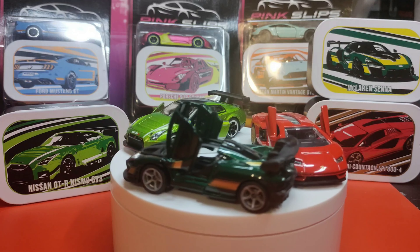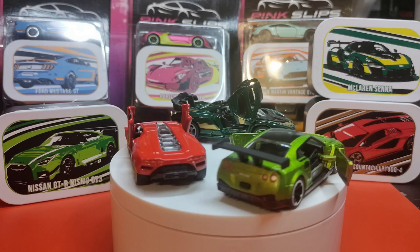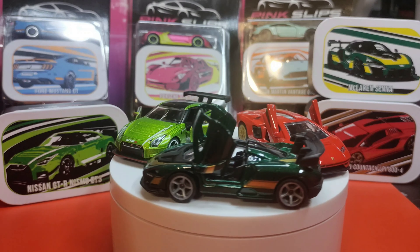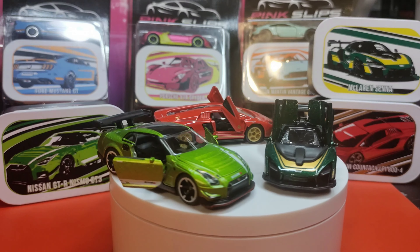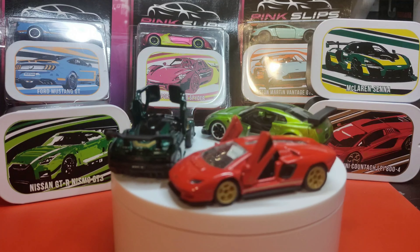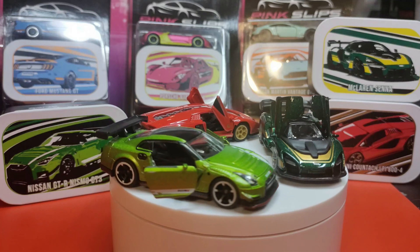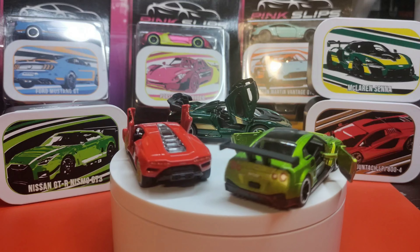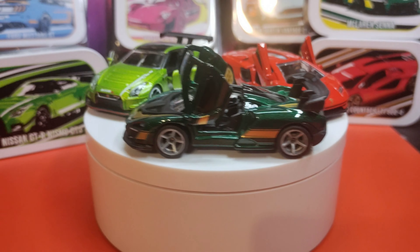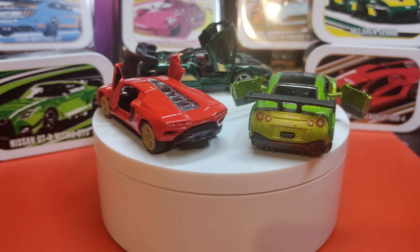I just wanted to make a quick video, I hope you enjoyed it. Let me know if you've seen these in the store and if you're going to pick them up. Let me know which one's your favorite — there are so many good ones but I can't pick. If I could only choose one, it would probably be the Senna, because I have enough GTRs from Majorette and I don't have a Senna this well-articulated and this detailed. Check it out — thanks guys, appreciate you. I'll be back soon!